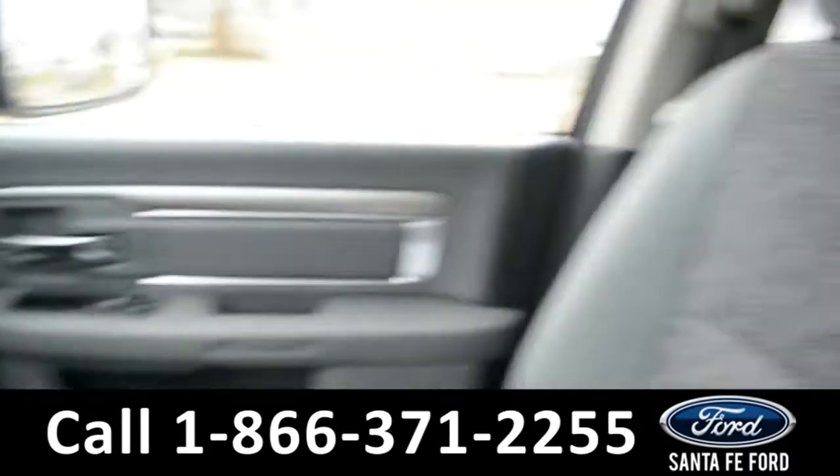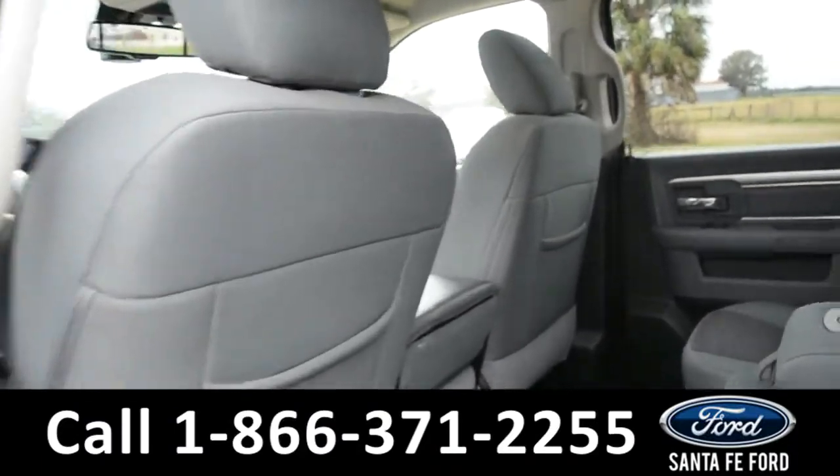Now let's take a quick look into the back row.